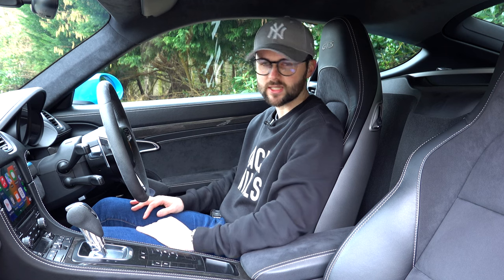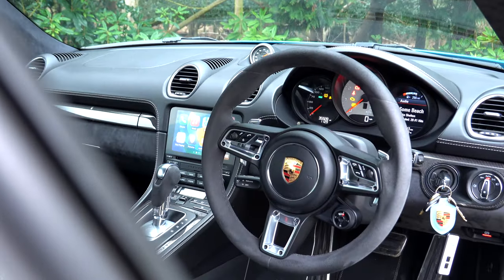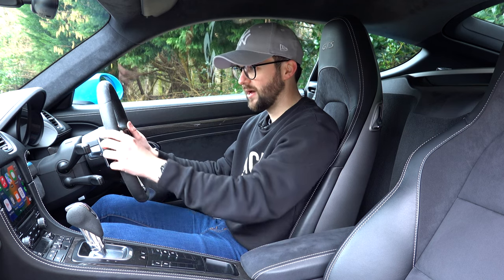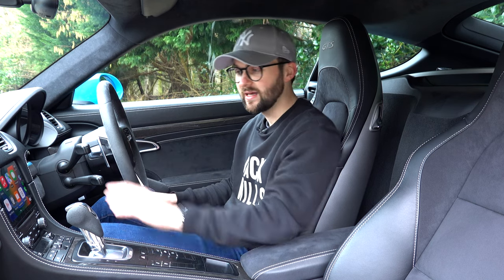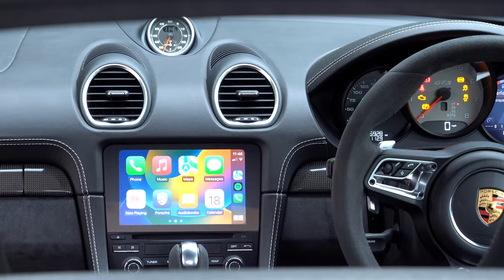We have these lovely sports seats in the Cayman — they hug you very well, with Alcantara and leather and crayon-coloured stitching for a nice contrast. They're slightly more hugging than in the TT, which makes sense as this is always renowned for being more of a sports car. Ahead of me I've got very simple clusters; the interior is very stripped back. It's not as tech-focused as the TT. We've got standard dials in the middle with a small digital display. On the left there's a touchscreen, and this is actually where the Porsche trumps the TT for me — the touchscreen is super simple to use compared to the TT's fiddly menus.